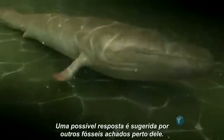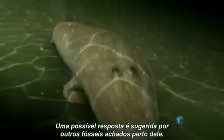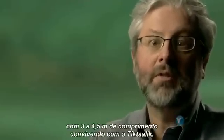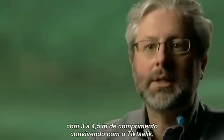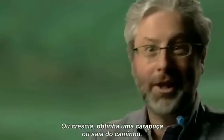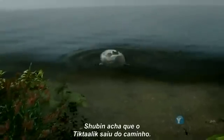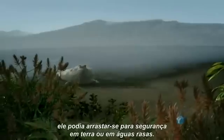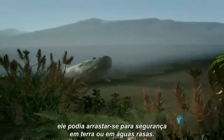One possible answer is suggested by other fossils found near it. There are large predatory fish about 10 to 15 feet long living alongside Tiktaalik. Tiktaalik was prey. To survive, it had few choices: you can get big, you can get armor, or you can get out of the way. Shubin thinks Tiktaalik got out of the way. With those arm-like fins, it could have dragged itself to safety on land or in the shallows.